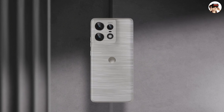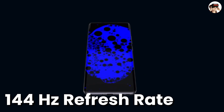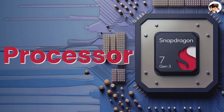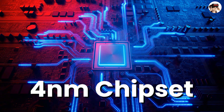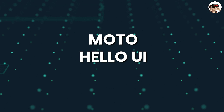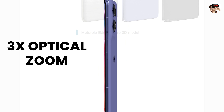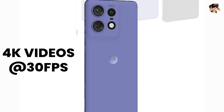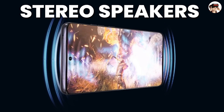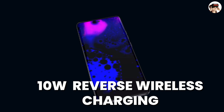The Moto Edge 50 Pro features a 6.7-inch POLED display with a 144Hz refresh rate, HDR10 Plus support, 2000 nits brightness, and an IP68 rating. It is powered by the Snapdragon 7 Gen 3 on a 4nm chipset, running Android 14 with 3 years of major OS updates. The triple camera setup includes a 50MP wide with OIS, 10MP telephoto with 3x optical zoom, and 13MP ultra-wide. You can record 4K video at 30fps. The front camera is 50MP. There are stereo speakers, a 125W wired charging, and 50W wireless charging.